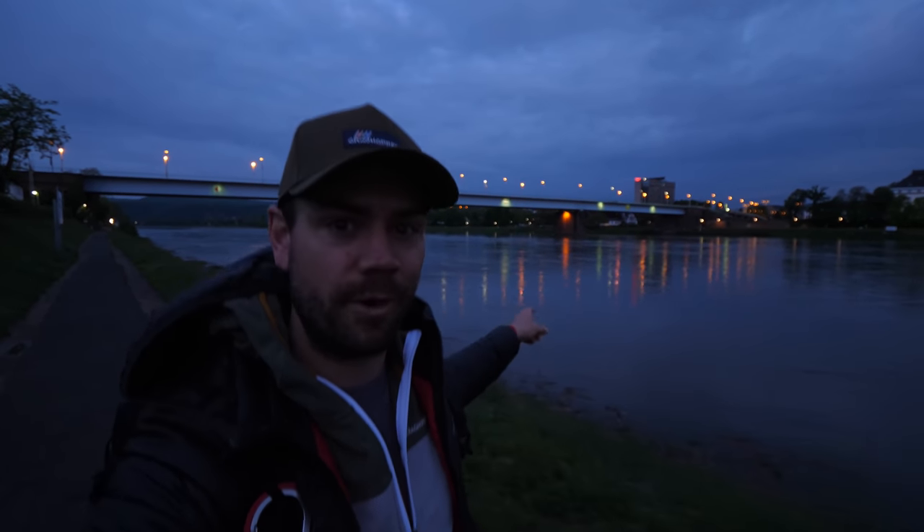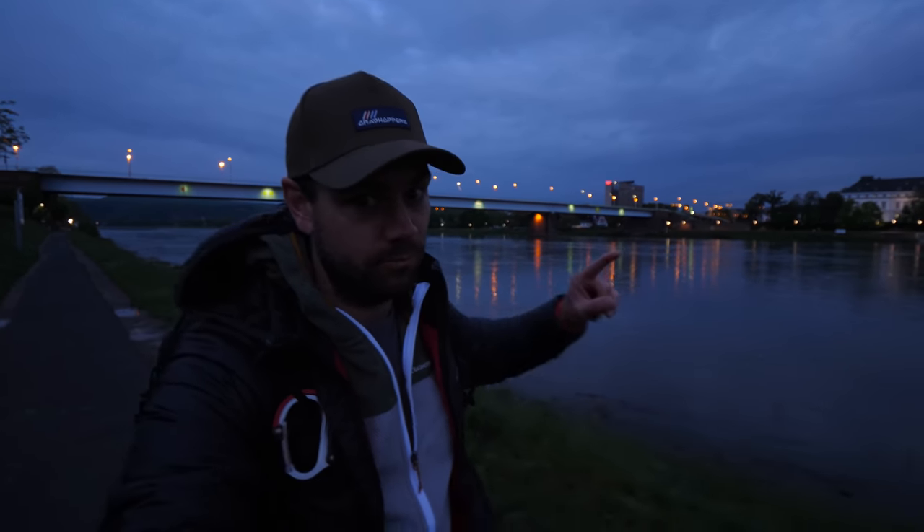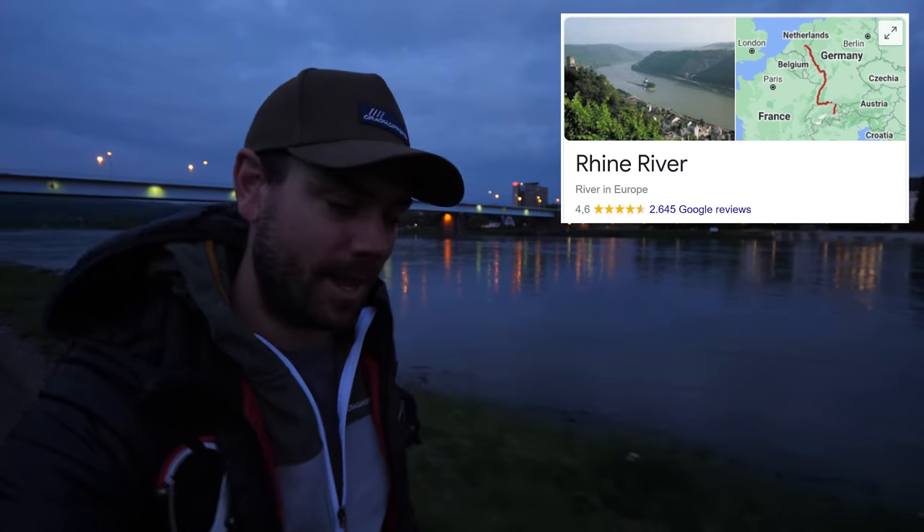I know most of you watching this love geography as much as I do, so I'm going to give you two seconds right now to guess what river this is. It's the River Rhine, and if you got it right, let me know in the comments below.